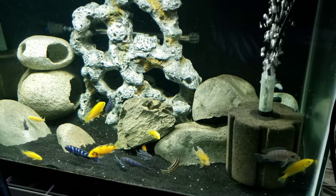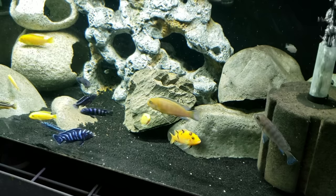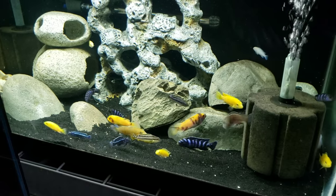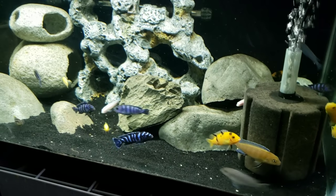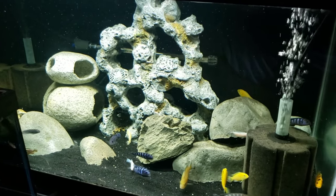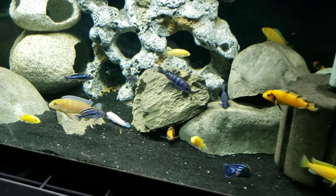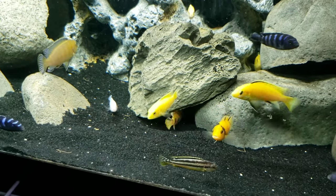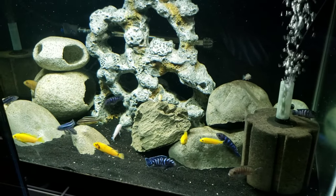Next up is this 40 gallon. This has my assorted mbuna — I think I've got 20 to 25 in here. The purpose of this tank is purely to produce mbuna fry which I can then grow up a little bit and feed back to the predators. This tank looks like a hot mess, but I just wanted to give them enough space to do their own thing. With the nature of mbuna, if you don't give them hiding spaces you're going to have an aggression problem.